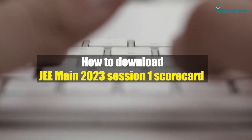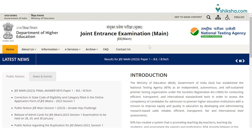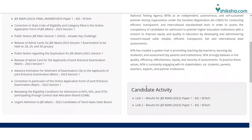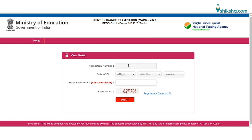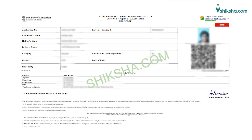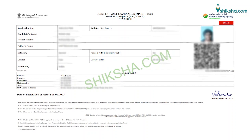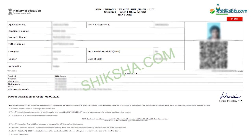Let us have a look at the steps to check JEE Result 2023. Applicants first need to visit the JEE Main official website. The next step is to click on the direct link to check JEE Result. Enter the application number and password or date of birth in the required fields. The JEE Main scorecard will be displayed on the screen. Check all the details mentioned in the JEE Main result, then download the result and scorecard for future reference.